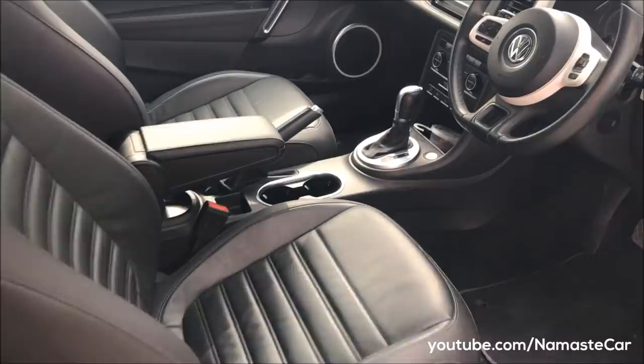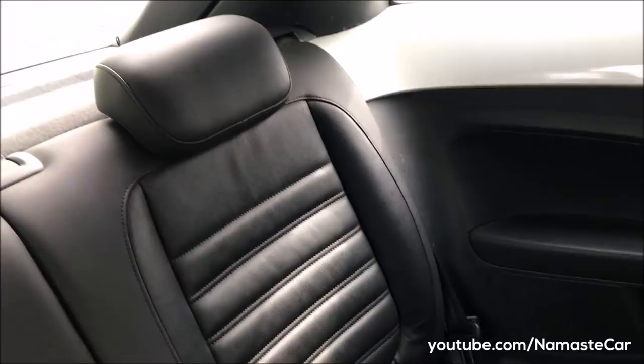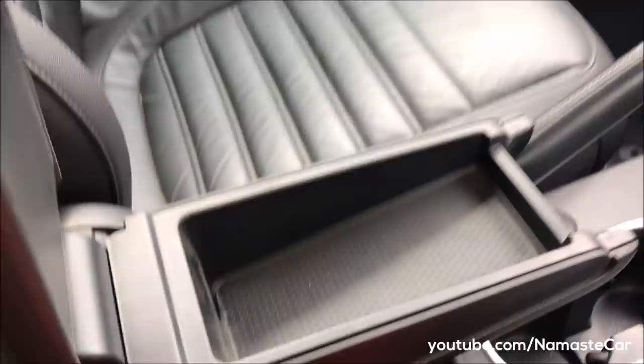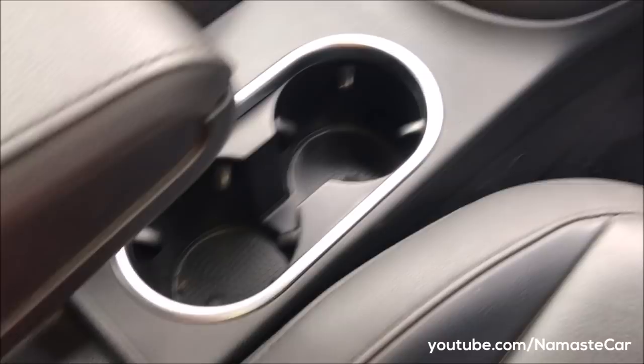These are Vienna leather seats with curtain, side, and front airbags. You can see electronic stability and Hill Hold Control, and ABS. This is the armrest — you can open it and inside there is a little storage space. You can see two cupholders.